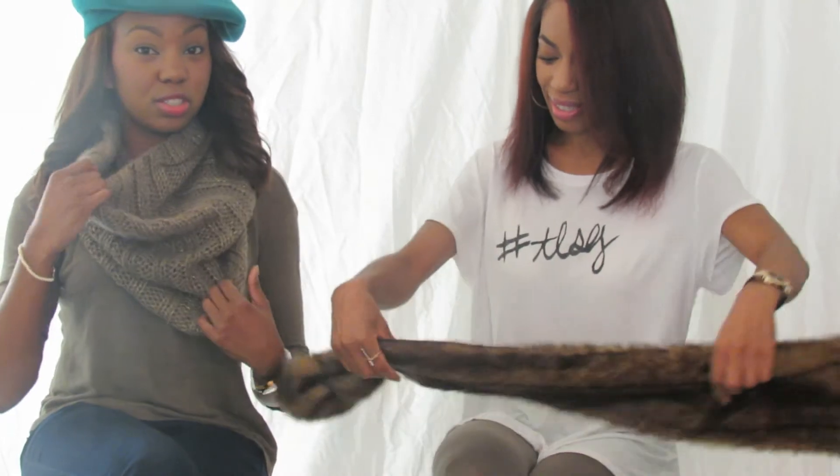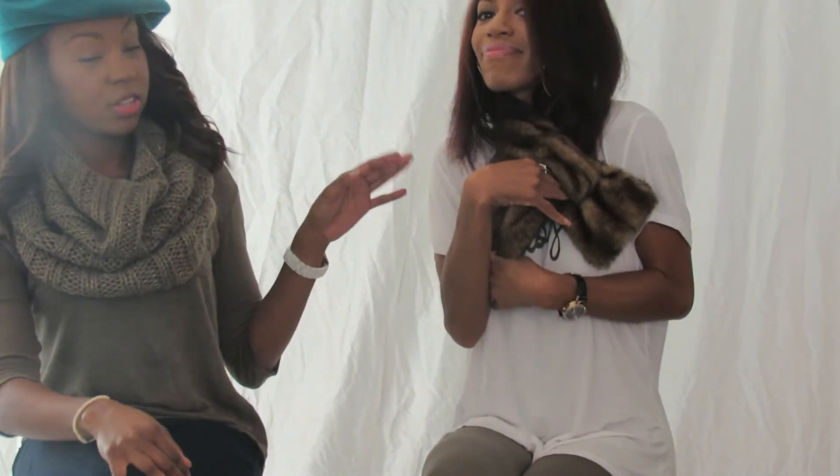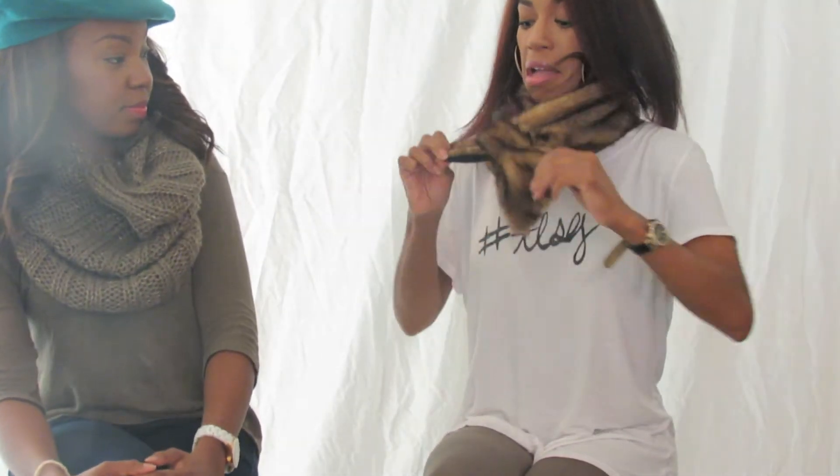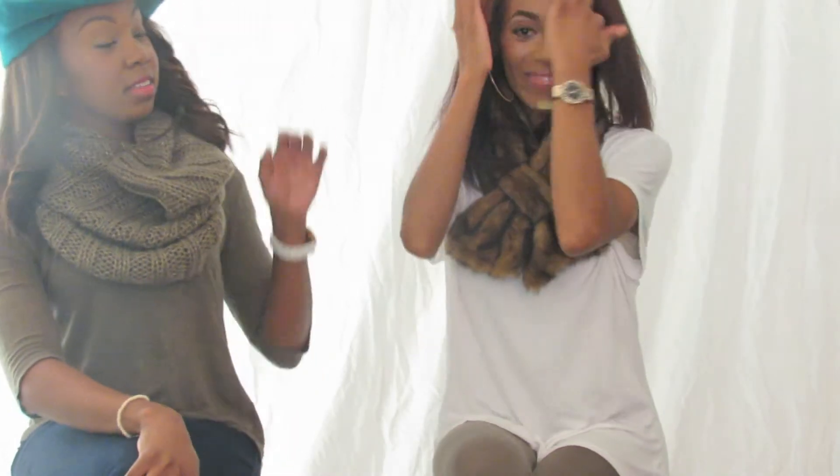Fun for Fall item number two is scarves. Mine is actually a snood and we have a lovely fur scarf here with a closure so you can wrap it and tie it. This one also helps hold your hair down, because us natural hair gals know — when your hair is straight it tends to fly away a bit. Feel free to tuck it into your scarf and/or a snood. It doesn't have to be your regular old black or white boring scarf. You can make it cute — a snood or a fur.